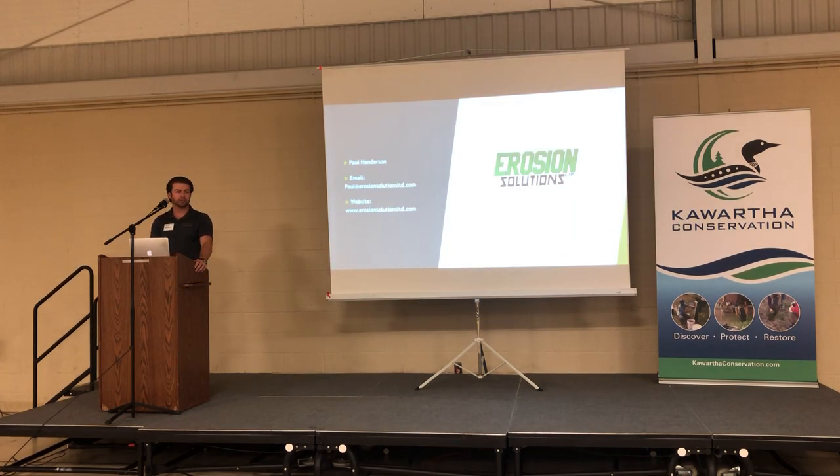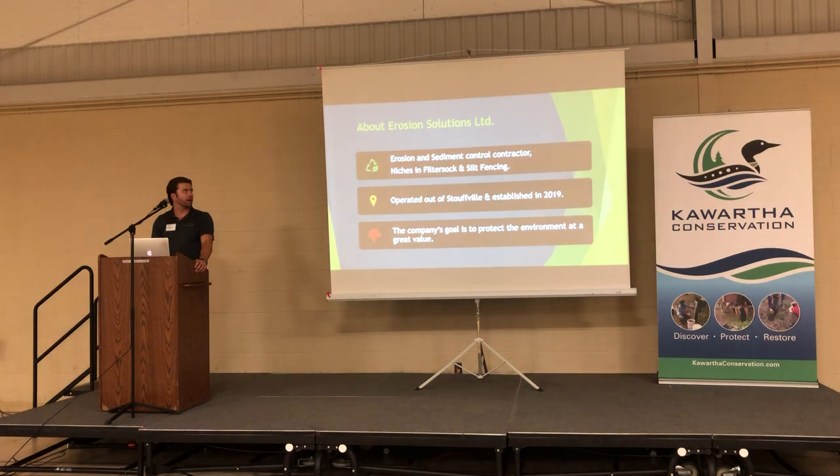Hi, I'm Paul Henderson, I'm the owner and founder of Erosion Solutions. I founded this company back in 2019. We are the erosion and sediment control contractor. We specialize in filter socks and silt fence. We're operating, and our company's mission statement is to protect the environment at a great value.